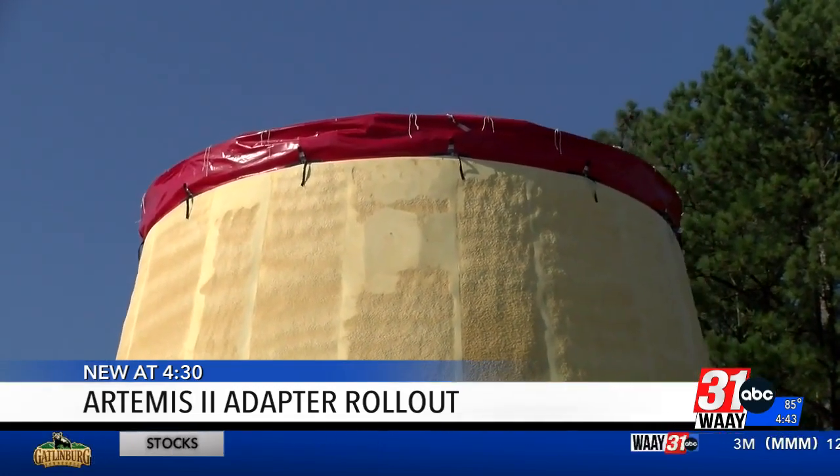It connects to the main piece. The main piece gets you out of Earth's orbit, but this piece says there's a second stage — we've got to be able to get people to the moon. So this is the piece which allows those two to connect together and make that happen.